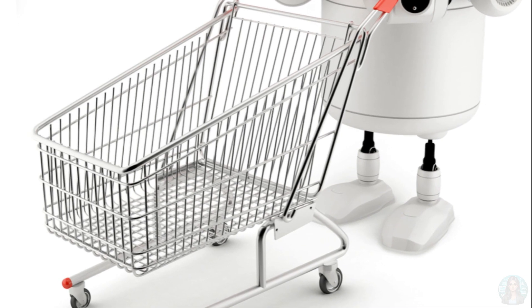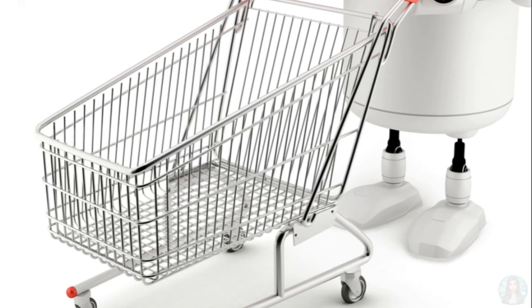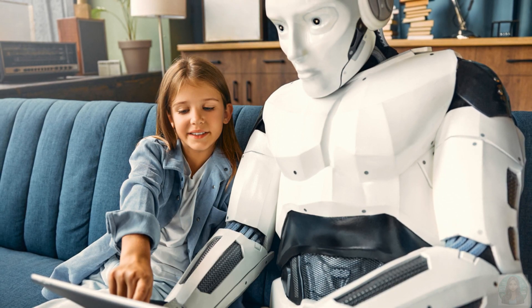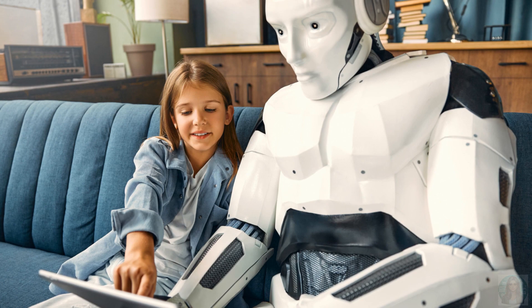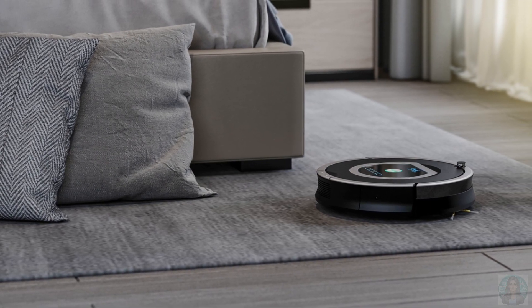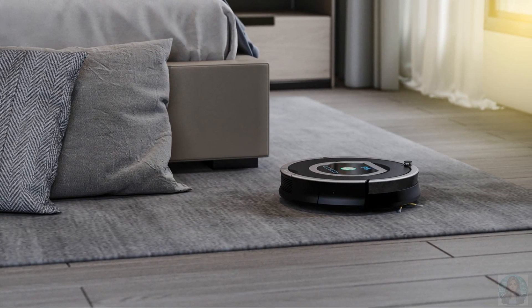And how about a cooking robot? Picture this — a robot that stirs your soup, flips your pancakes, and even makes a mean grilled cheese sandwich. It's like having a personal chef. Only this one doesn't complain when you ask for extra cheese. There's a whole world of household robots out there ready to make our lives easier, so next time you're asked to clean your room, maybe you could suggest getting a robot to do it.